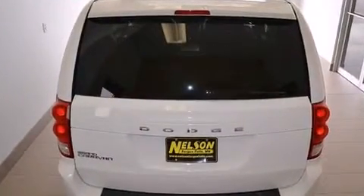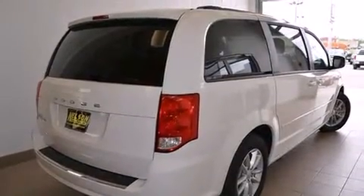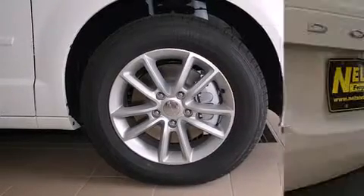It's equipped with tons of terrific amenities, but it won't break your budget, such as remote keyless entry, automatic temperature control, heated door mirrors, a power rear cargo door, adjustable pedals, a roof rack, and a split-folding rear seat.